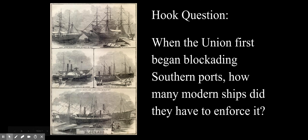Hi, welcome to Lesson 5, Unit 11, The American Civil War. As always, let's kick things off with a hook question. When the Union first began blockading southern ports, how many modern ships did they have to enforce it?